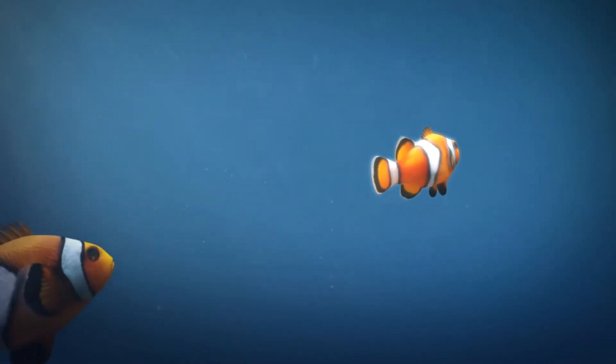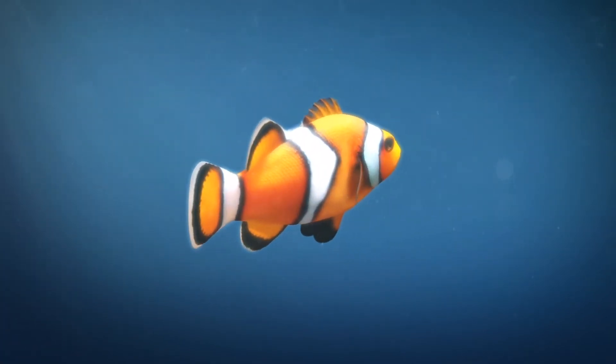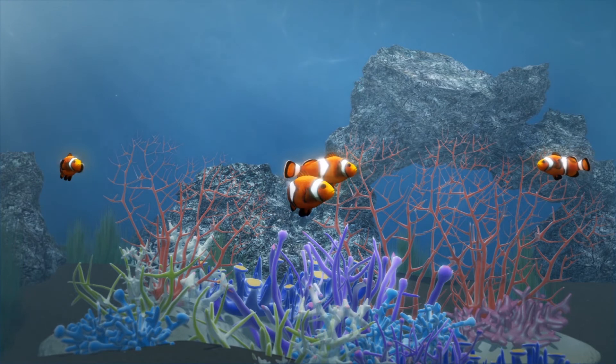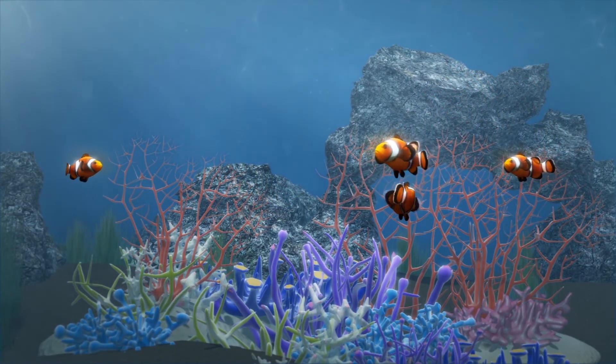With UV light vision, the fish can identify their kind, as white stripes on a clownfish reflect ultraviolet light. This unique ability allows clownfish to communicate with one another over short distances, as bigger fish aren't able to see UV light.